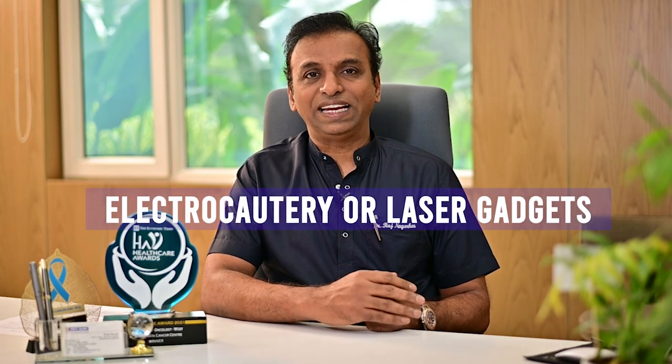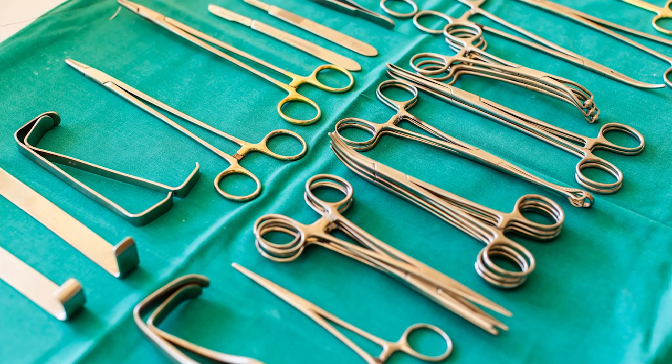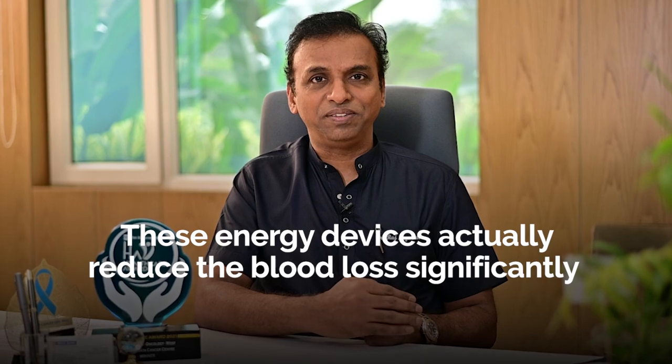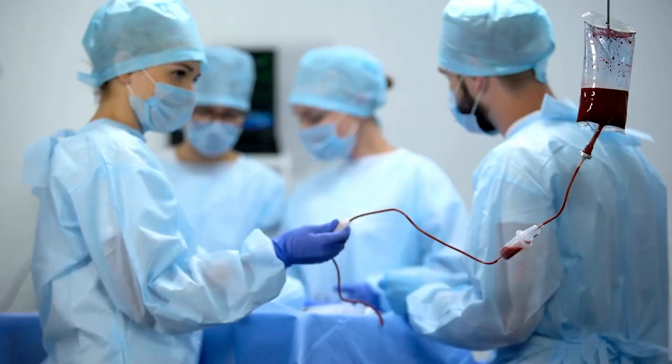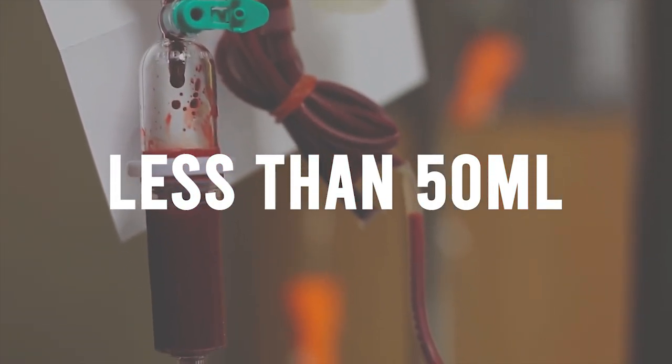Nowadays, all surgeries are performed using electrocautery or laser gadgets. In Bollywood movies, you see surgeons operating with knives and scissors with blood spread all around — that era has gone. We hardly operate with a scissor or a knife now; it is the era of electrocautery and advanced energy devices, which significantly reduce blood loss. I remember two decades ago, during a liver resection, the junior-most member of the surgical team's only job was to run between the blood bank and the operating room to manage blood products — sometimes 5, 10, or even 15 bottles. Nowadays, blood loss in liver surgery is less than 50 ml, sometimes even just 5 to 10 ml.